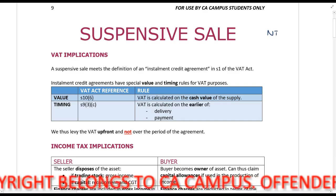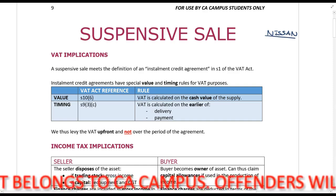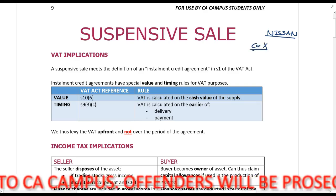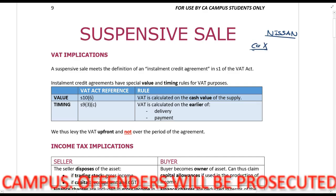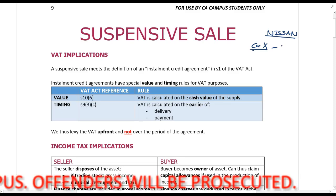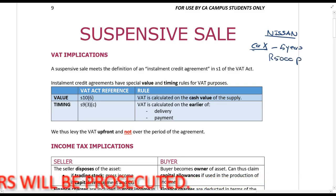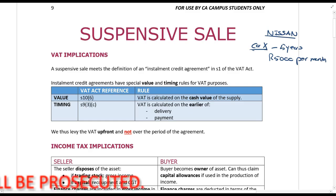For example, let's say you go to Nissan and you buy a new vehicle — call it Car X. They tell you that you can buy it and pay it off over five years, paying five thousand rands per month. After the end of five years, you take ownership and it becomes your property in full. That's a suspensive sale agreement. It can happen for any type of asset — basically the sale is suspended, it hasn't completely gone through and hasn't been completely settled.